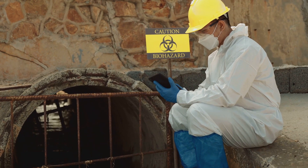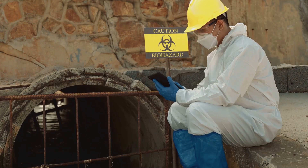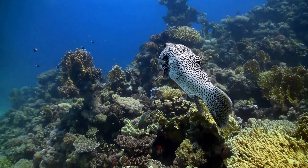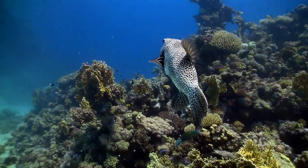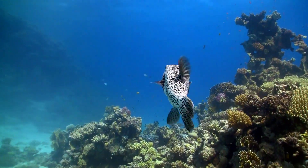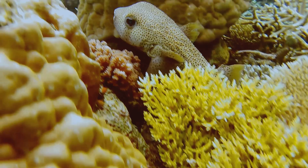Tetrodotoxin is a hundred times more lethal than cyanide. Just a tiny amount can cause severe harm, and there's no room for error when dealing with this deadly substance. Just a tiny amount can paralyze you, stopping your muscles from working, even the ones you need to breathe. It's a silent killer, working quickly.